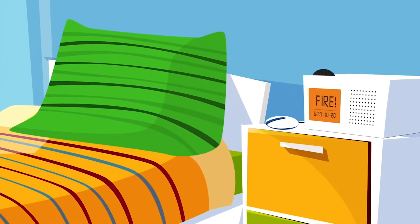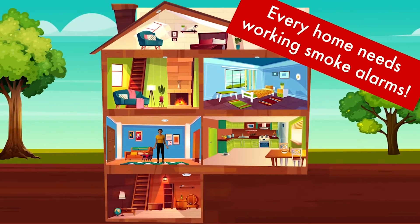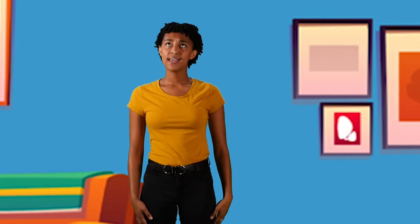If you or someone in your home is deaf or hard of hearing, there are special alarms and devices to let you know there is a fire. Every home needs working smoke alarms. Install smoke alarms in every sleeping room, outside each separate sleeping area, and on every level of the home. Smoke alarms should be tested once a month by pressing the test button. Hear the beeps? That means it's working correctly.